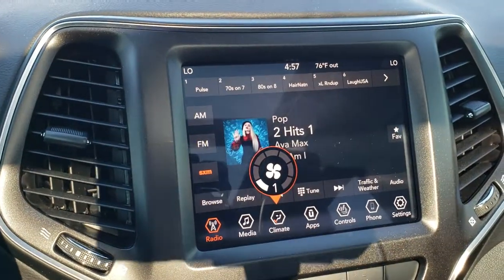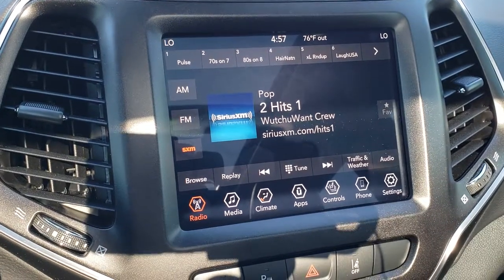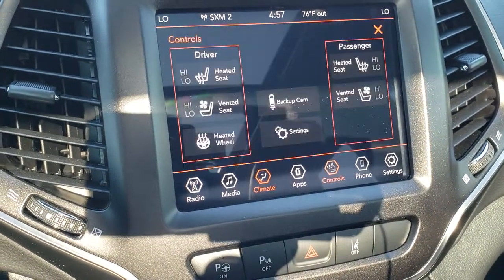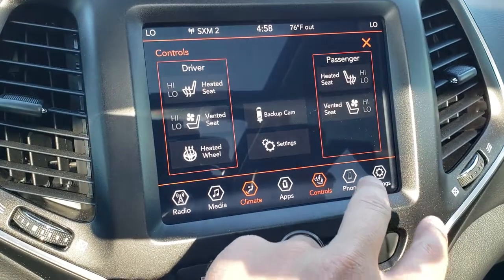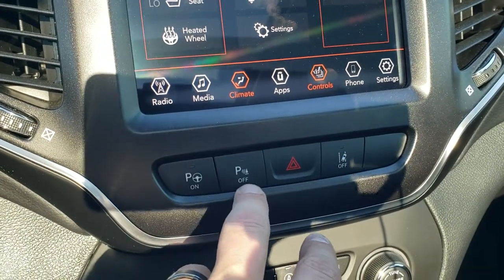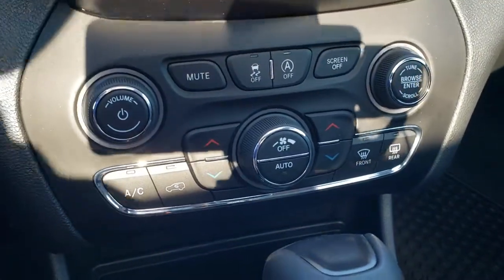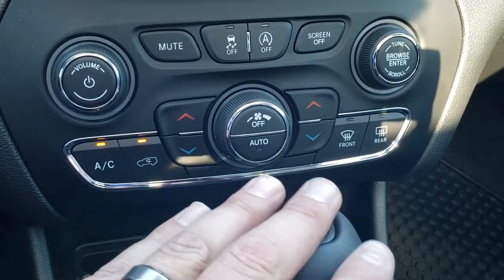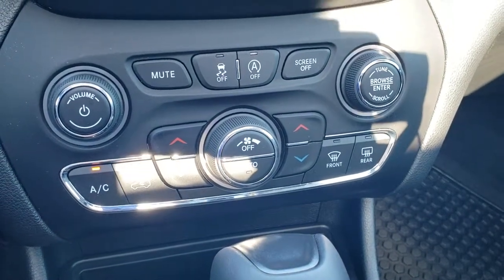This one has the 8.4-inch touchscreen radio — the 4C radio — so you get AM, FM, and Sirius XM radio capabilities, as well as Android Auto and Apple CarPlay. You can do your climate control here, along with heated and cooled seat buttons and heated steering wheel. It does have a backup camera you can turn on at pretty much any time. Right here is your parallel and perpendicular park assist, your parking sensors (which you can turn off), and your lane departure warning, which you can toggle on or off. Down here is dual climate control with normal physical controls. There's a mute button, stability control, and your start-stop system, which you can turn off, as well as a screen-off button.